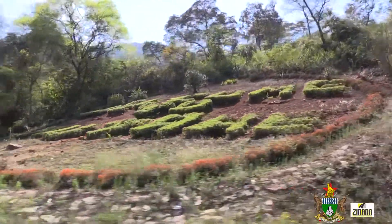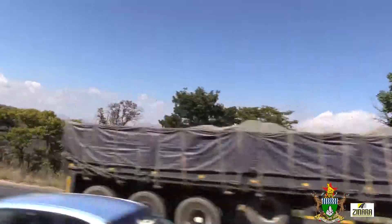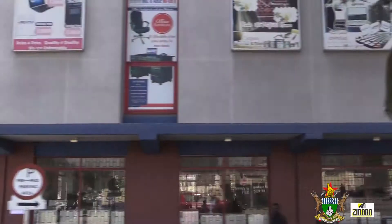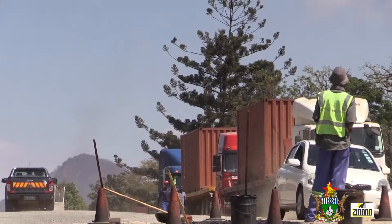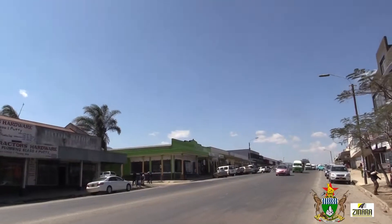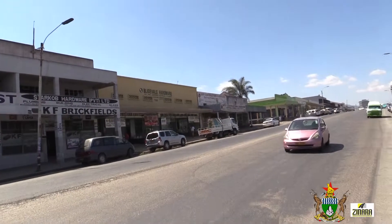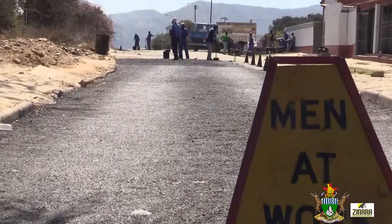Mutare City is the provincial capital of the Manicaland Province. This beautiful eastern capital was not spared by Cyclone Idai's floods, with most of its roads facing the same damage seen across the country. With the same determination the government has used to rehabilitate roads in all provinces, Mutare City has been capacitated to rehabilitate its road network under the Emergency Road Rehabilitation Program. The Town Clerk for Mutare City, Mr. Joshua Maligwa, acknowledged the bad state of Mutare roads.